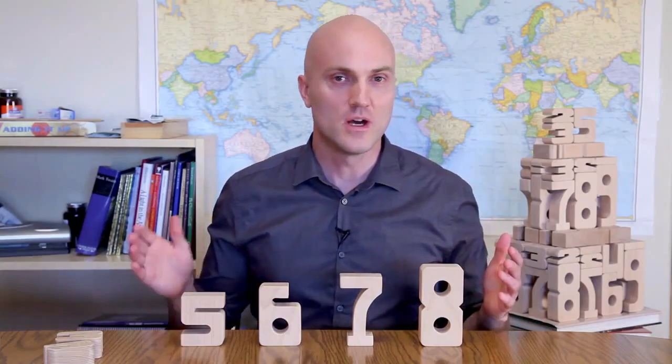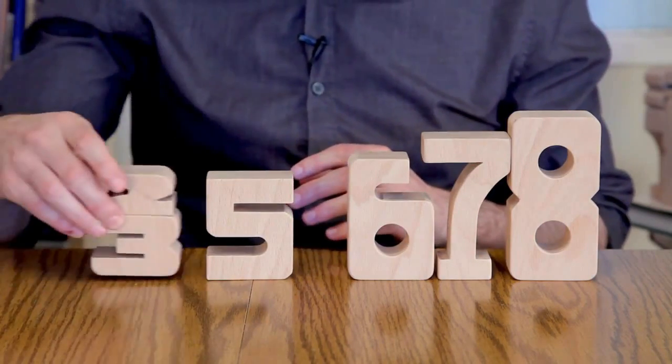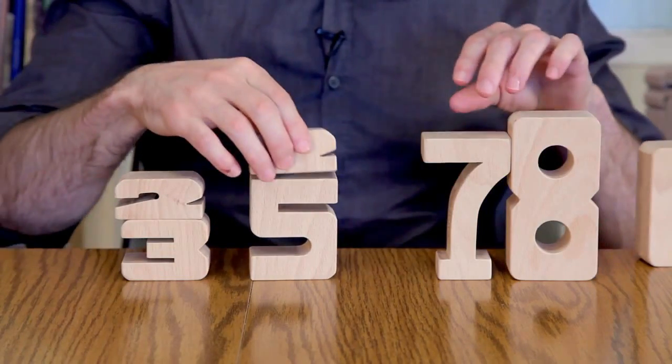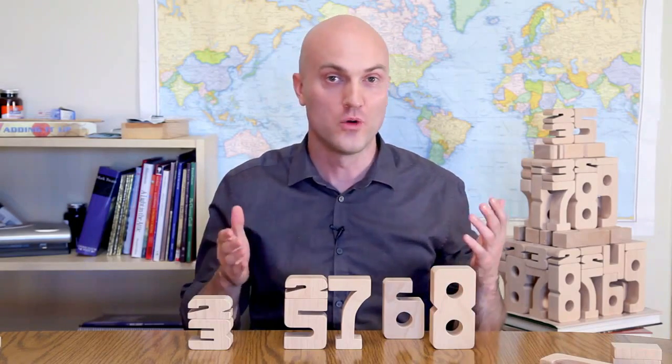The value of each number is represented by its height, so kids can immediately see and understand any math problem. Stack the blocks up and compare — whether it's 2 plus 3 equals 5, or 5 plus 2 equals 7. No matter what the combination, if the numbers add up, so will the heights.